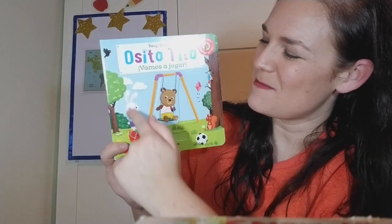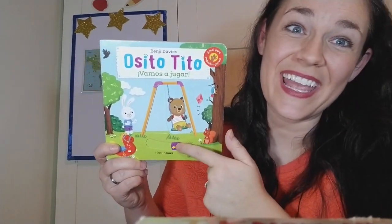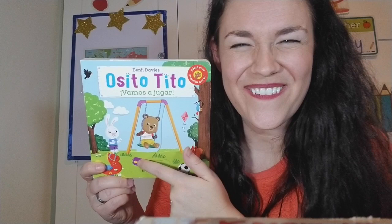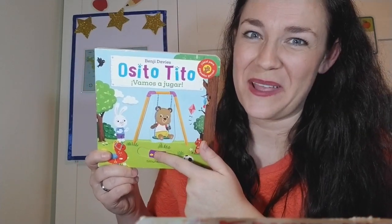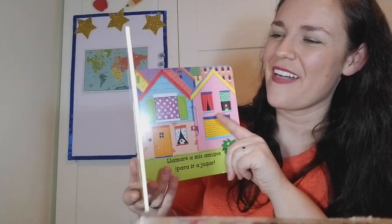We start with Busy Bear here on the swing. Let's watch him swing — back and forth and back and forth. I love to swing. Do you like to swing?